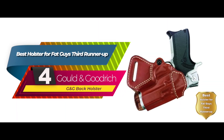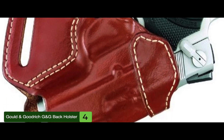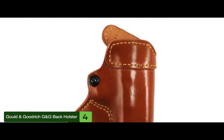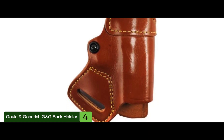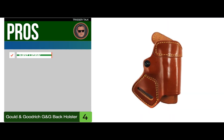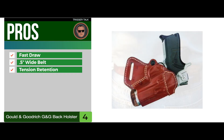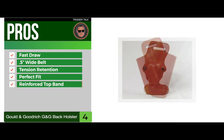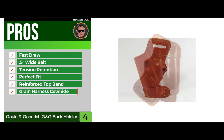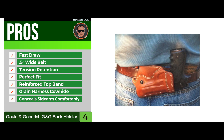Next, we have the best holster for fat guys third runner-up: the Gold & Goodrich G&G Back Holster. This holster is made from high-quality leather that is super comfortable and won't sag or lose firmness fast like some of the other leather holsters on the market. It's at the right kind of size for excellent concealability. Its pros are: it has fast draw, it fits up to a 1.5-inch wide belt, it has adjustable tension retention, it molds to the weapon for a perfect fit, it has a reinforced top band for reholstering, it's made with the finest grain harness cowhide, and it can seat the sidearm comfortably at your back.